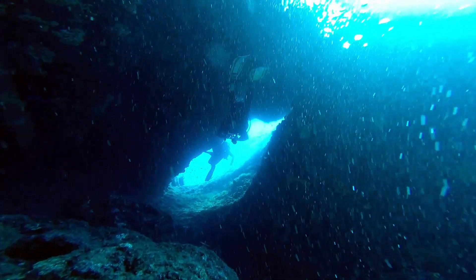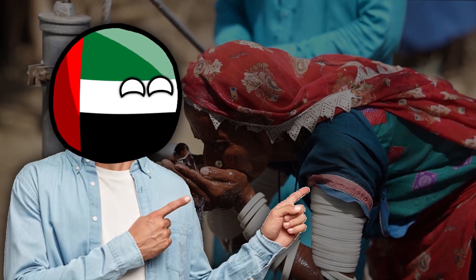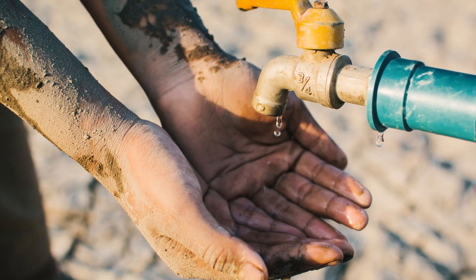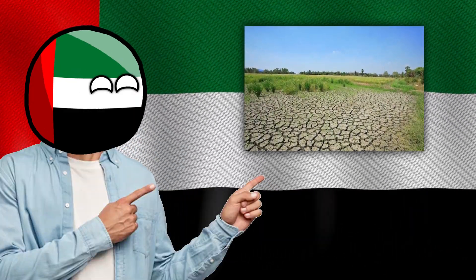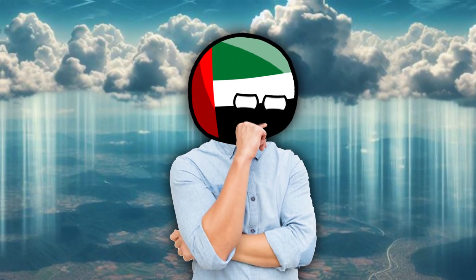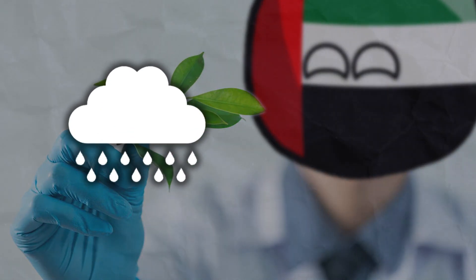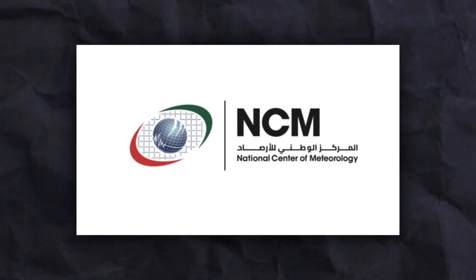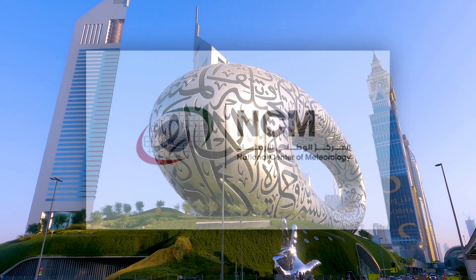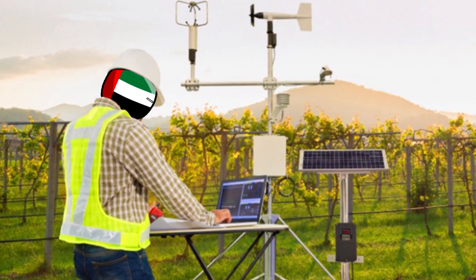The primary goal of cloud seeding is to augment the replenishment of groundwater reserves, vital for sustaining water availability in the region, which relies heavily on water resources for agriculture, industry, and domestic consumption. The UAE has intensified efforts to combat desertification, and cloud seeding plays a significant role in its goals of creating a greener and more sustainable country. The National Center of Meteorology in Abu Dhabi serves as the nerve center for these operations, where experts meticulously track weather patterns and coordinate cloud seeding activities.